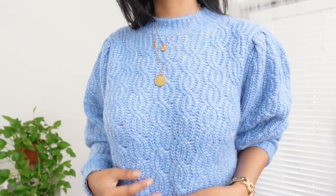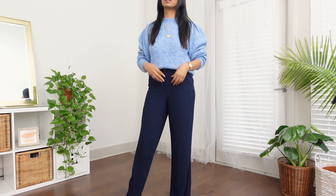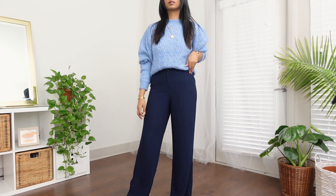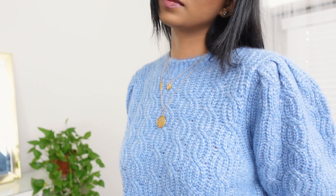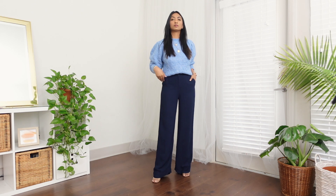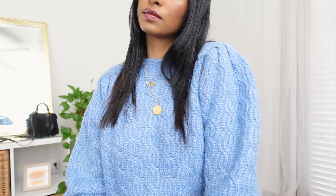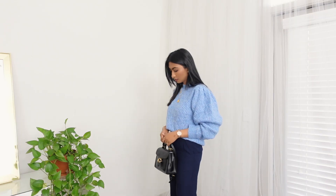The first item is this sweater from Mango. I absolutely love the color of this one — it has a little bit of an oversized fit. I got this in size small and it's super versatile; you can wear it with pants, denim, a skirt — it will look good with everything. Surprisingly, it's really really warm. I paired it with high-waisted pants and it looks so good. You can also layer it with a bigger jacket and it looks really nice.